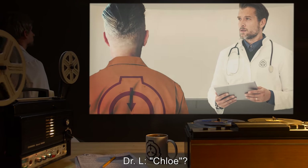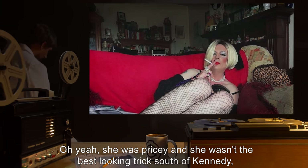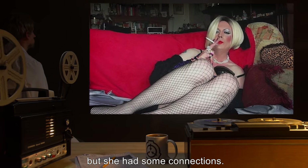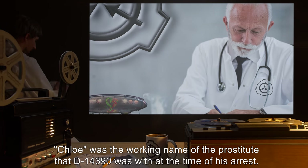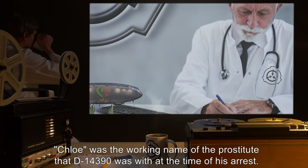Dr. L: Chloe? D-14-39-0: Oh yeah, she was pricey, and she wasn't the best-looking trick south of Kennedy, but she had some connections. Never did meet up with her once that we weren't getting high. [Note: Chloe was the working name of the prostitute that D-14-39-0 was with at the time of his arrest.]